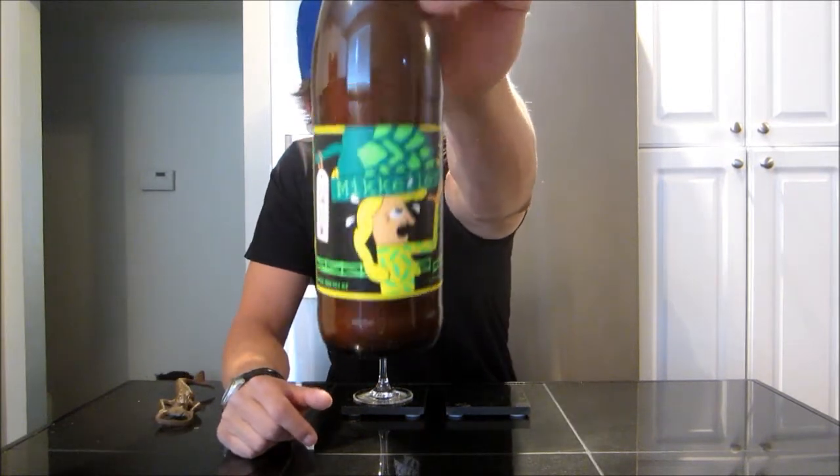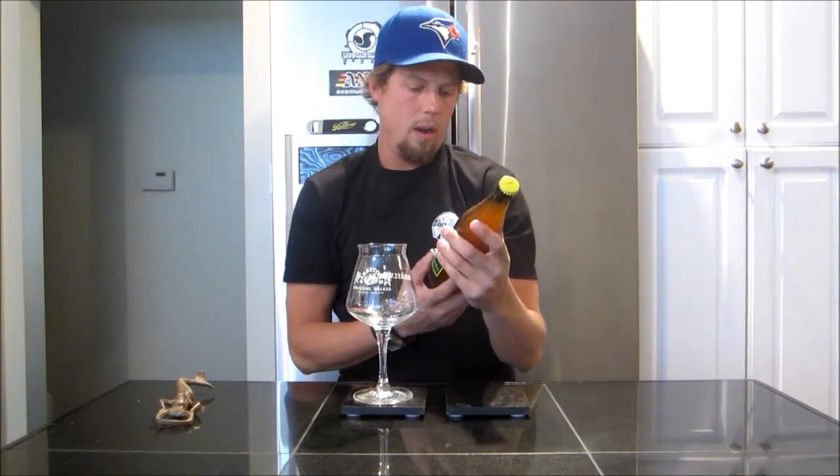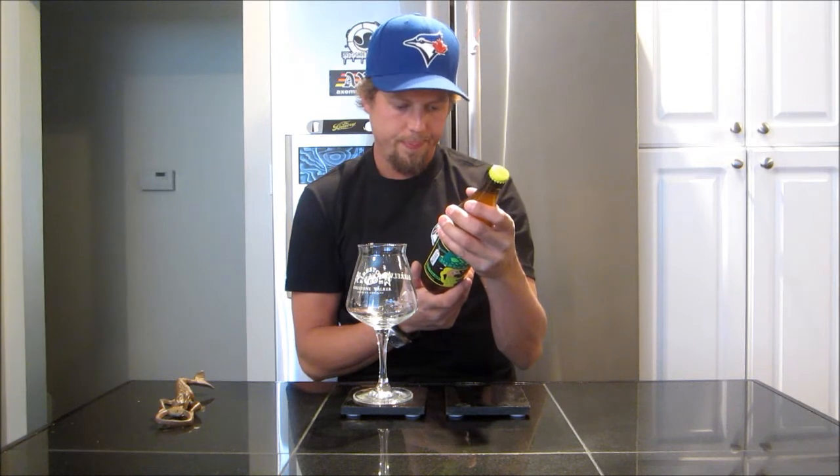Joining me for another beer review, appreciate it. Tonight getting into yet another Mikkeller beer — taking a look at their Imperial Mosaic IPA. Very excited for that. Eight point nine percent ABV on this one. Not sure if this is a single-hopped Imperial IPA or not.